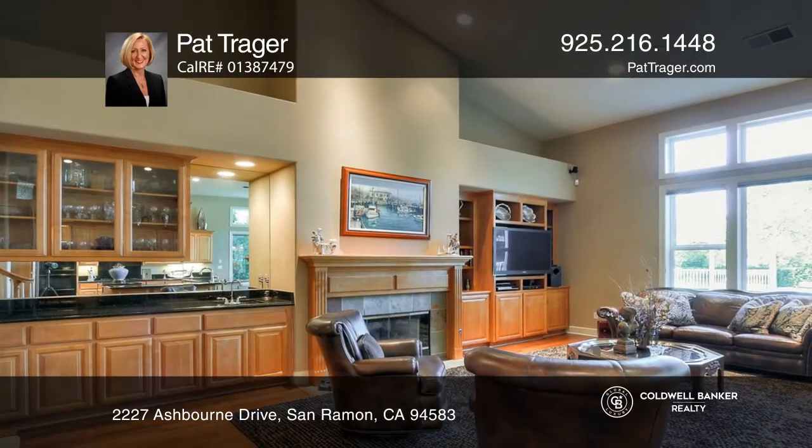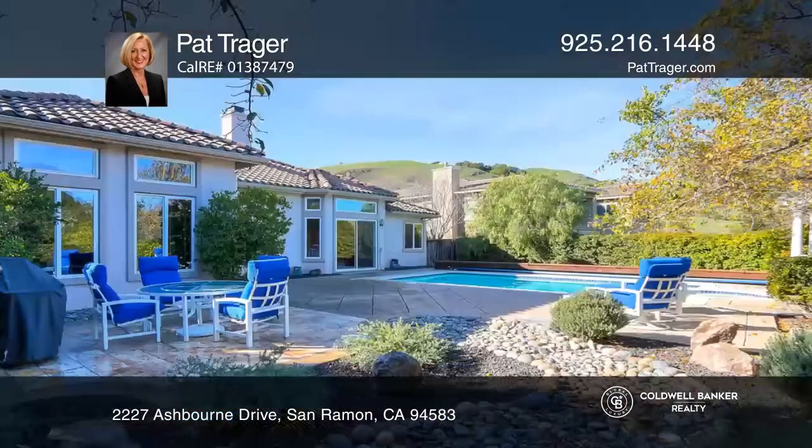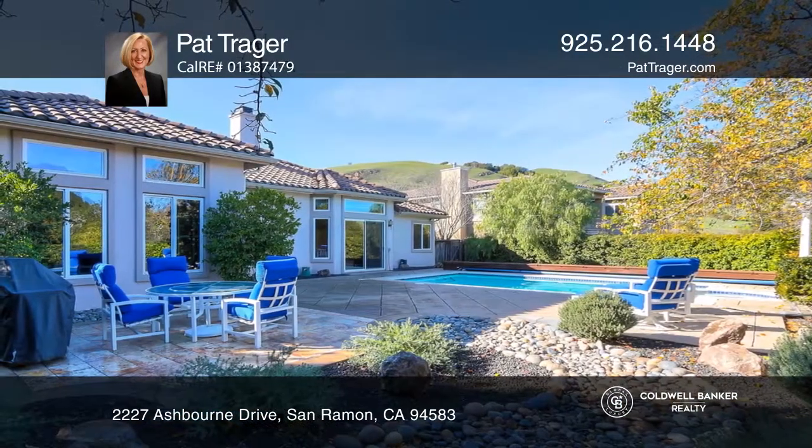Enjoy the family room with a fireplace and wet bar that extends to a garden room leading to the backyard with a pool.